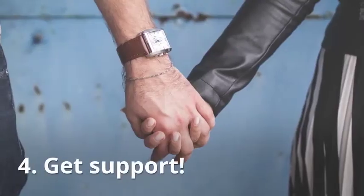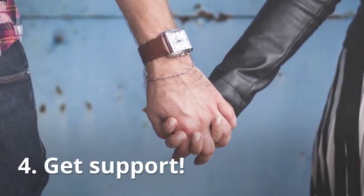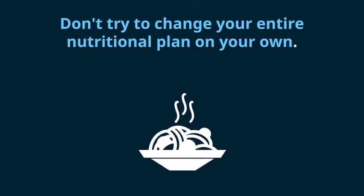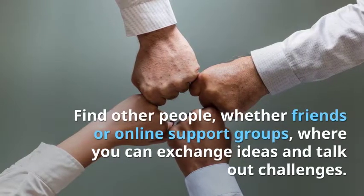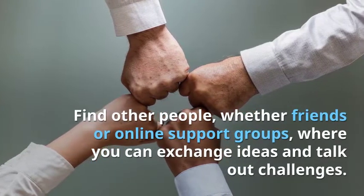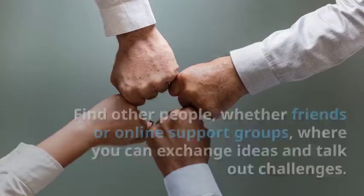4. Get support. Don't try to change your entire nutritional plan on your own. Find other people, whether friends or online support groups, where you can exchange ideas and talk out challenges.